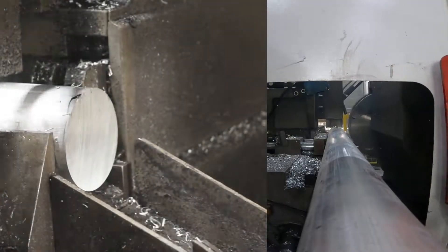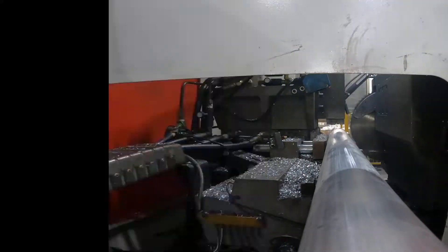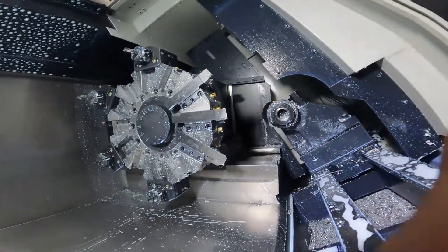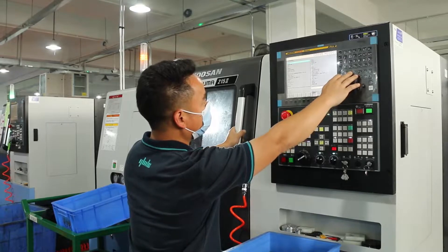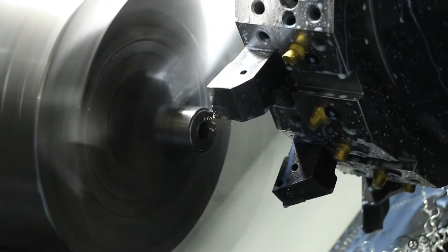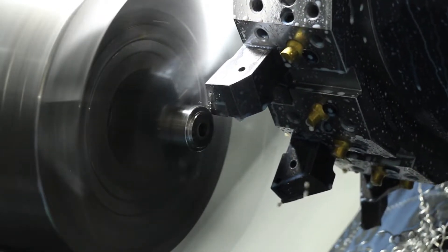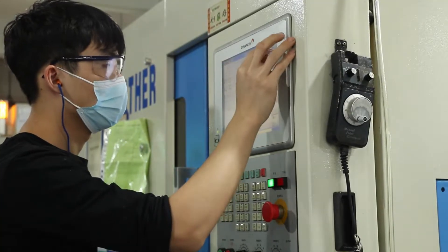Timing wheels are widely used for transmission purposes in automation equipment. They are relatively cheaper compared to sprockets or gears. However, orders from the automation equipment industry are often quite fragmented and have high requirements for customization — some orders may only require one or two timing wheels at a time.